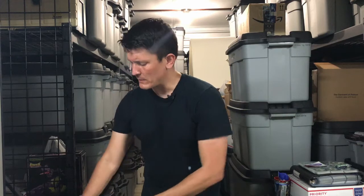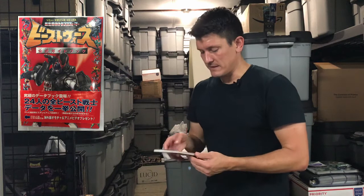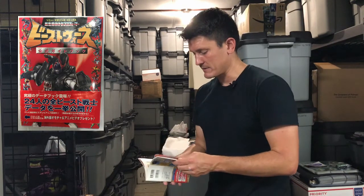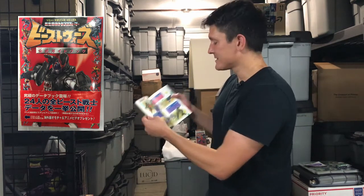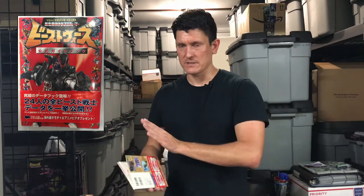He also sold me a Beast Wars one. It's basically a toy catalog — it shows little pictures from the cartoon, and it has a section in the back for figures that were at the time only available in the US, like Jet Storm, Drillbit, Iguanas, K9, and those guys — some of whom would eventually show up in Beast Wars 2nd and Beast Wars Neo. It's a neat snapshot in time from when the first series of Beast Wars was what was available.